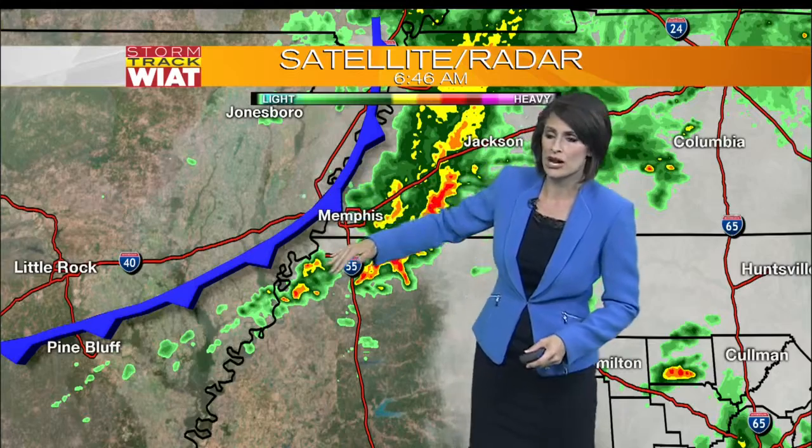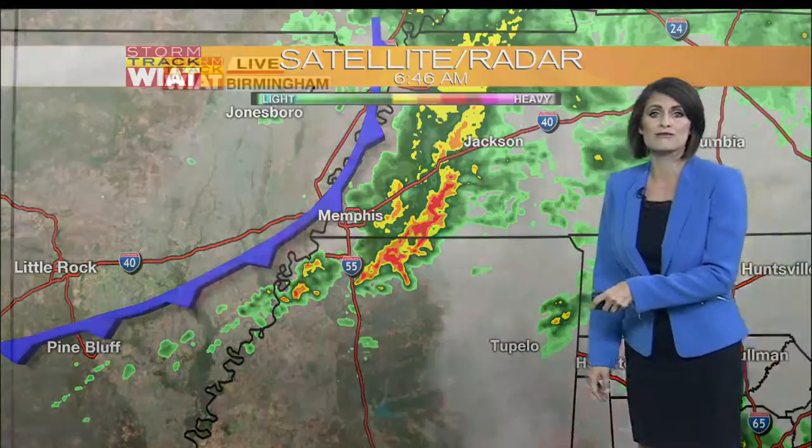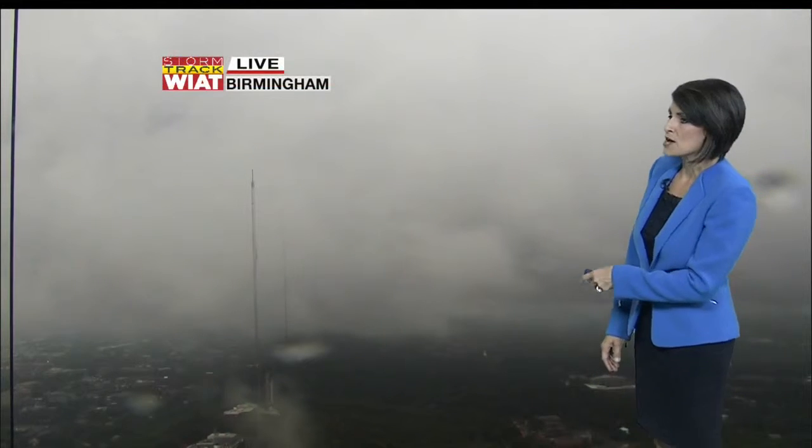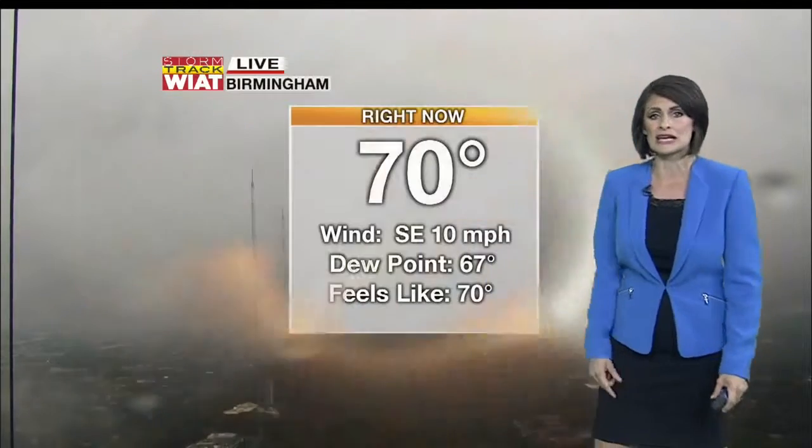But this isn't the only rain we're seeing today. If we move our attention back to the west, there's another line of showers moving through the Mississippi Delta. This will be impacting us late this morning through the early part of the afternoon.